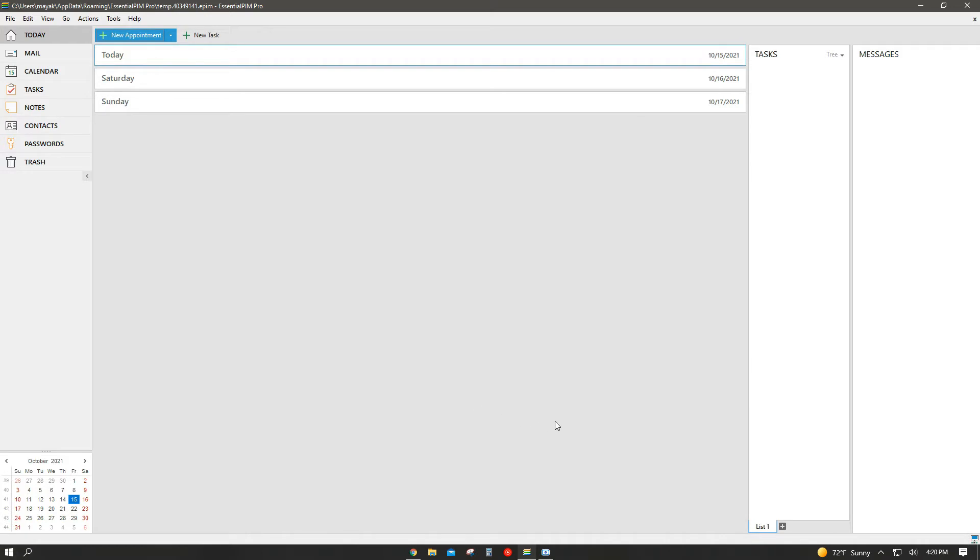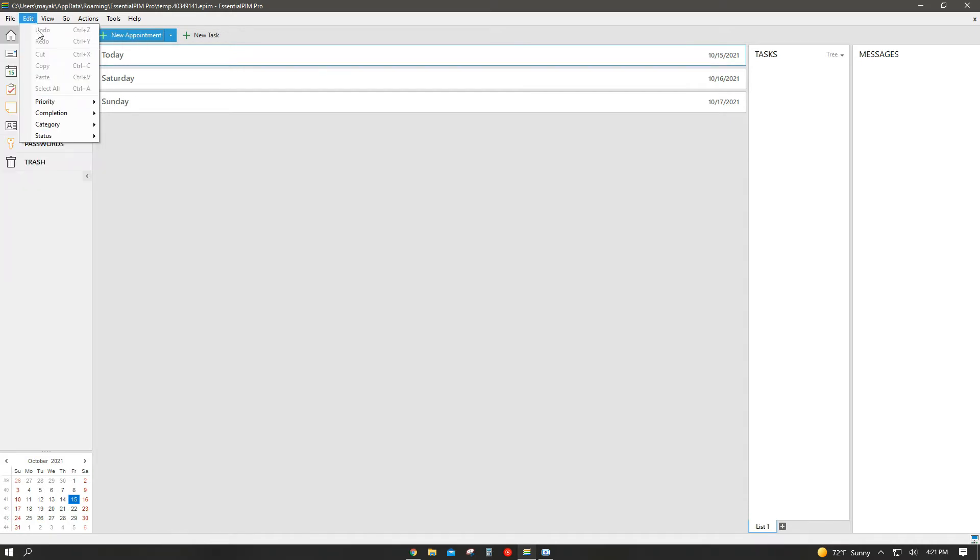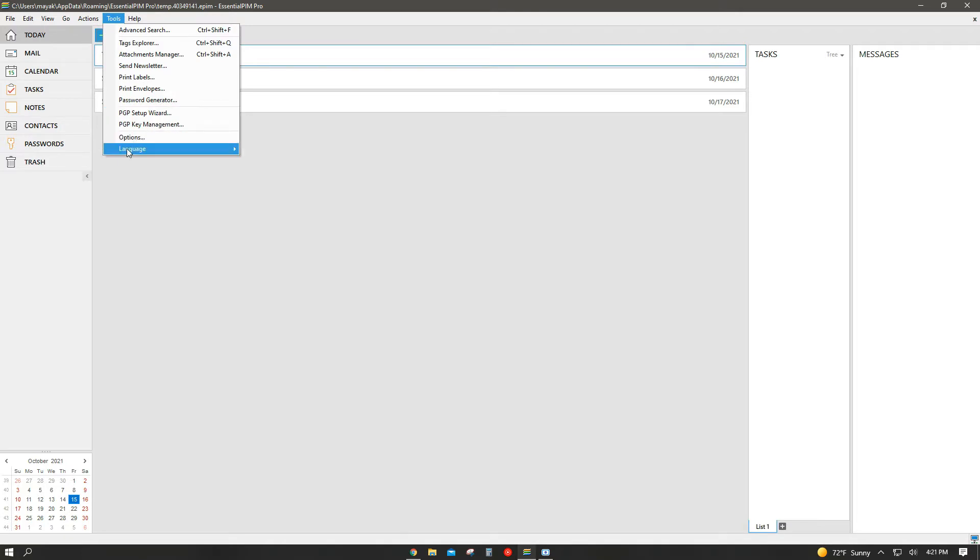All right, guys, so this is how the Essential PIM program looks like. As you can see, it is very self-explanatory. I will be going through the simple basic functions you can use in this program to make it easier for people new to technology. I'll be explaining the features on the side of the program. On the top of the screen, there are a lot of helpful links and shortcuts, as well as links to contact Essential PIM or ask about their plans or services.